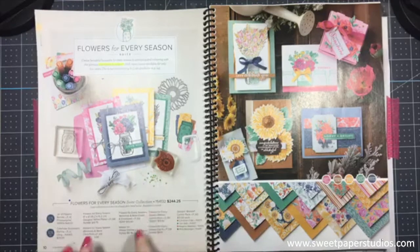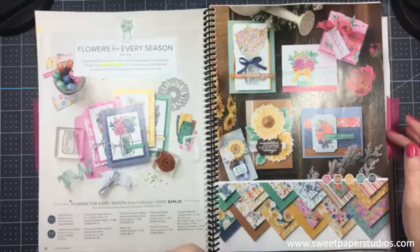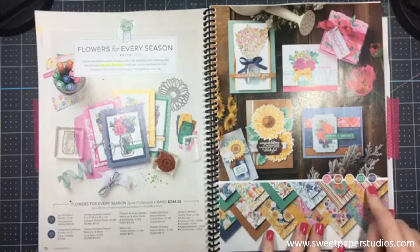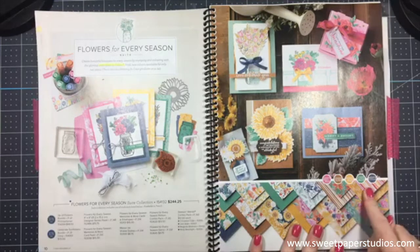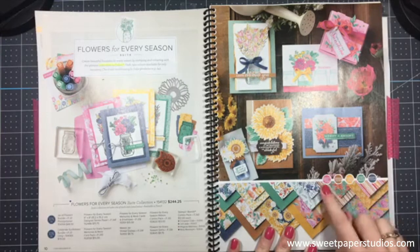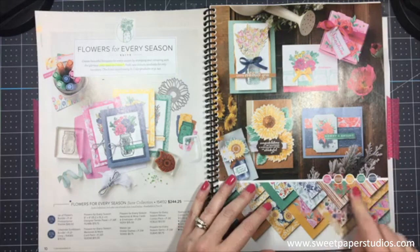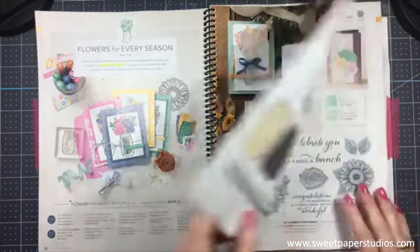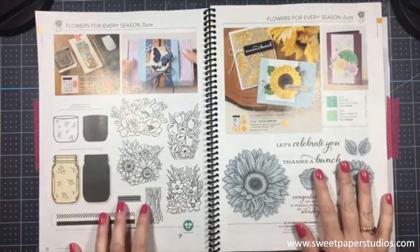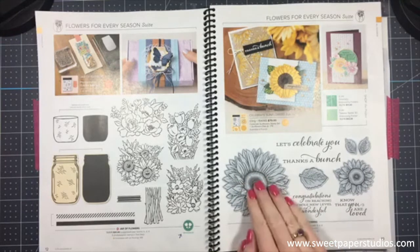You also have Product Medleys which include everything — the stamp set, dies, paper, and embellishments. The Boho one looks fantastic with those colors. Suites come with one order number for the whole suite, so if you really want it all, you just use one number and you get everything listed. I also love that this catalog calls out the coordinating cardstock colors for each suite, making it easy to get the right coordinating products.